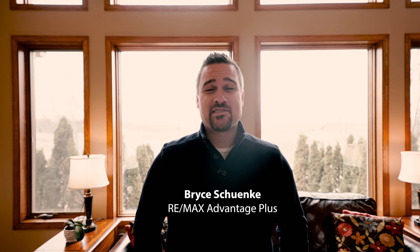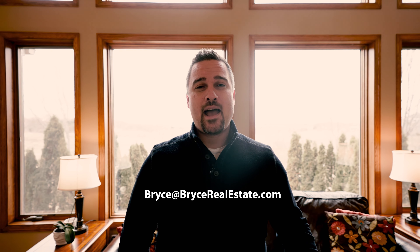I hope you've enjoyed this tour of 7855 Harvest Drive in Elko New Market. Again, I'm Bryce Schinke with RE-MAX Advantage Plus. If you'd like a private showing of this home, give me a call at 651-302-4812, or shoot me an email at bryce@brycerealestate.com. We'll see you next time.